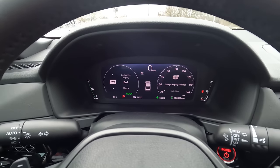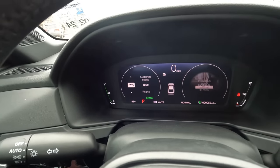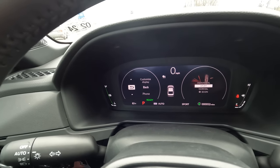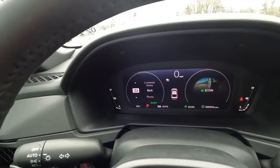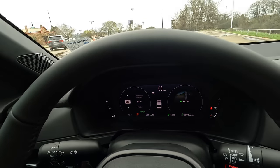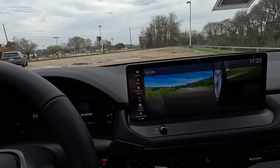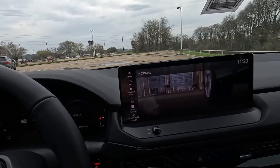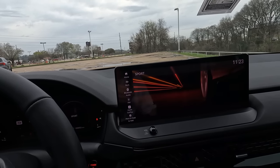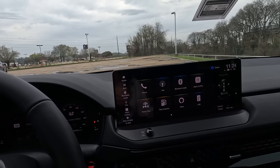One more thing I forgot to show you: driving modes. We have Normal, Sport, and Econ. We also have an Individual mode. Each mode also changes the graphics on the infotainment screen — I'll show you what you have with Econ mode, Normal, and Sport. Let's go out on the road and see what it's like to drive in these driving modes.